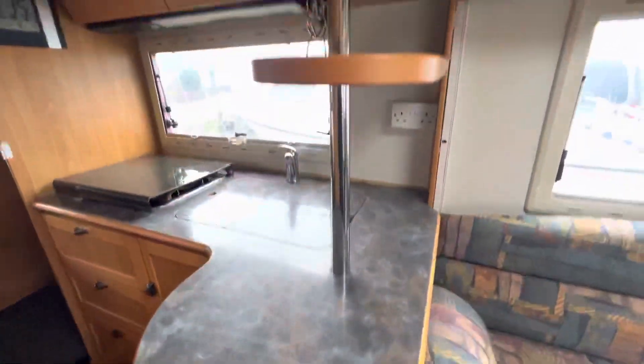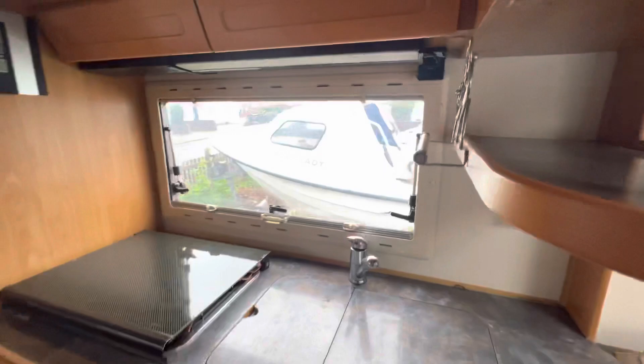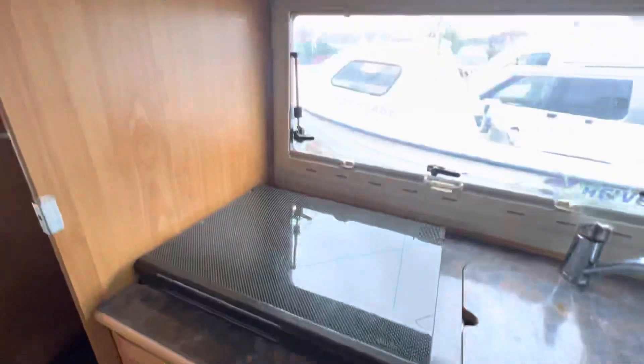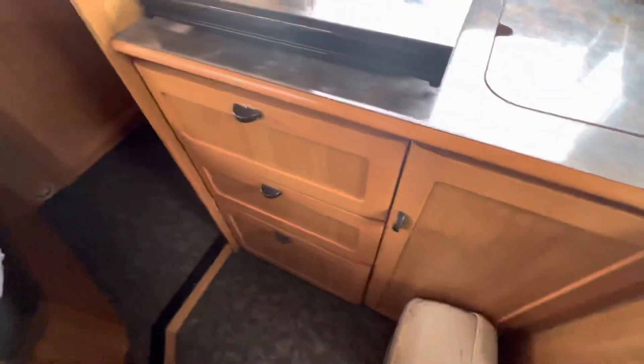There's also storage in there with the boiler behind. Up at the worktop you've got dual sinks, more cupboards, a microwave, and a three-ring burner. Over to this side we have the wardrobe, which is a pretty big wardrobe — it goes right in the whole way.